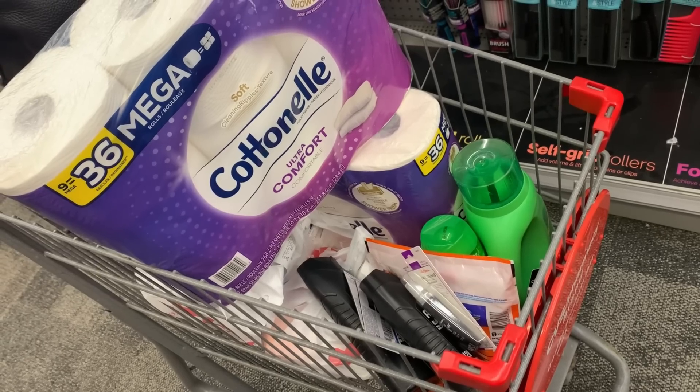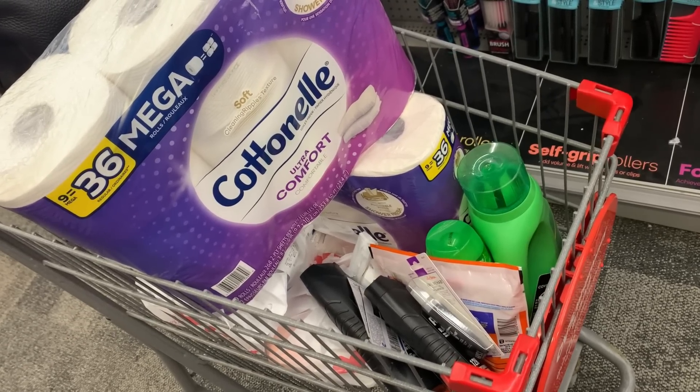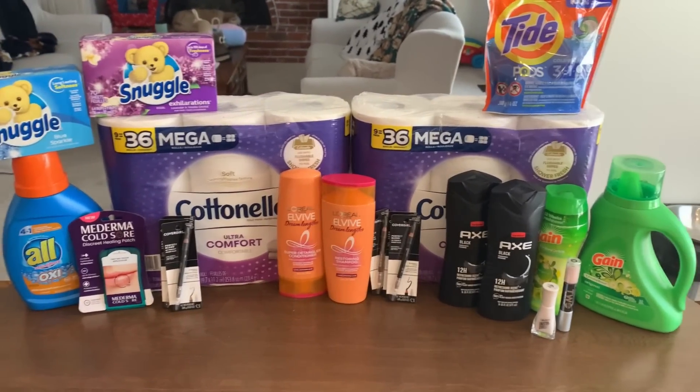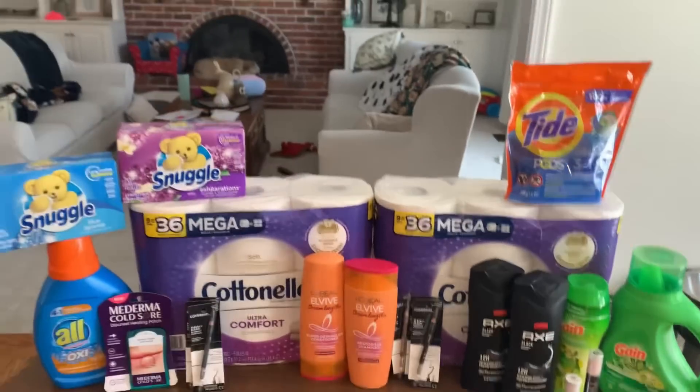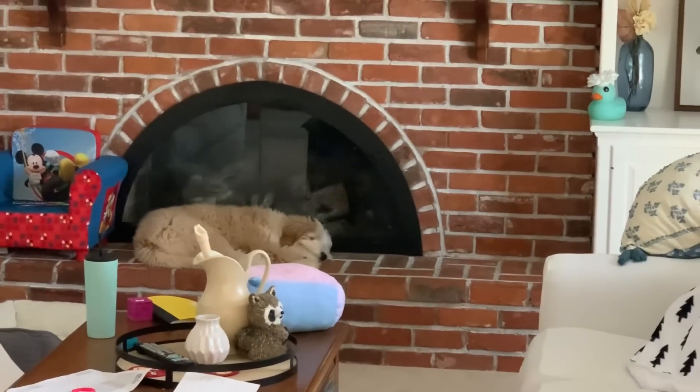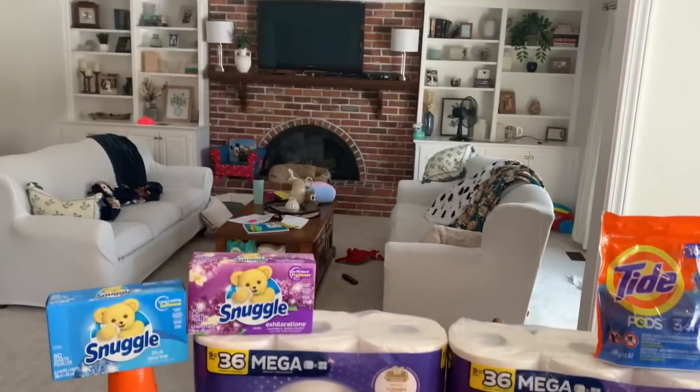This is going to complete my Monday CVS haul. Let's head to the kitchen table and go over these receipts. We are back at the kitchen table with this Monday CVS haul, and we have a sleepy boy over there — there's Clark snoozing away.